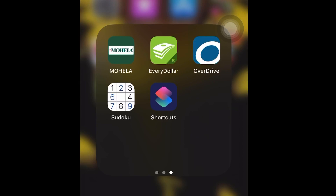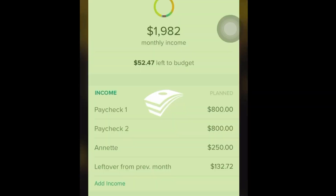Testing, testing, one, two, three. Is this thing on? Hello and welcome to my first budgeting video. This will be my budget for December of 2019. And to do my budget, I'm going to be using the EveryDollar app by Dave Ramsey.